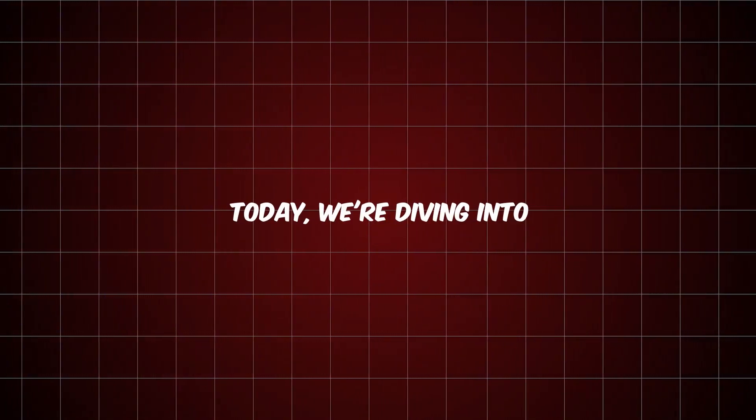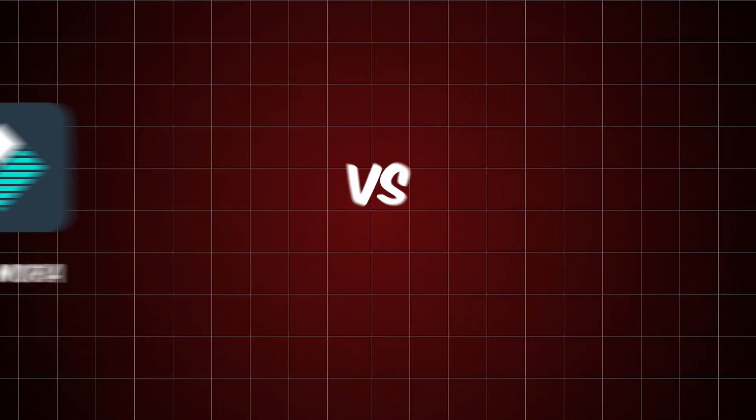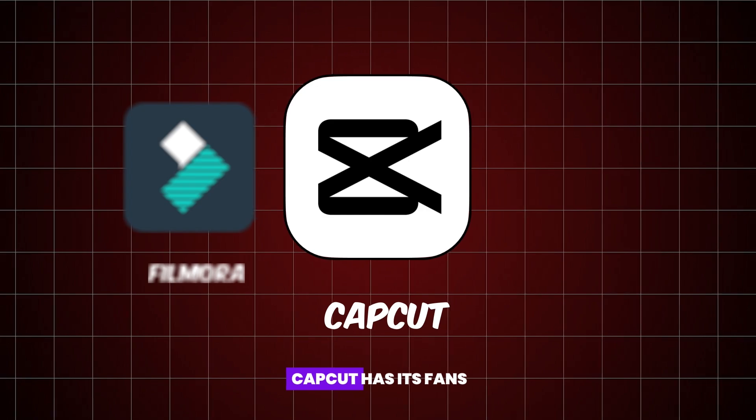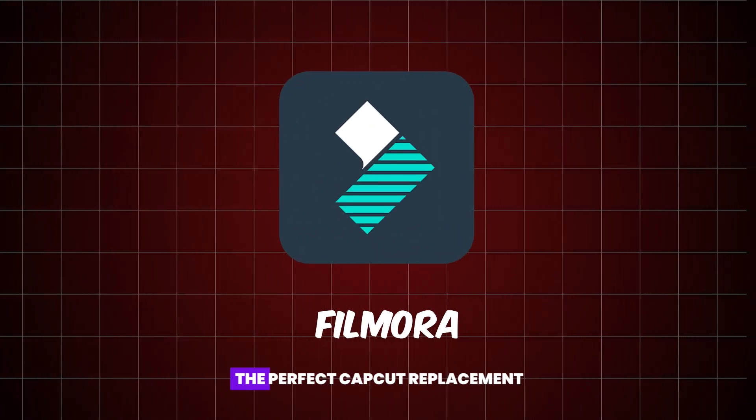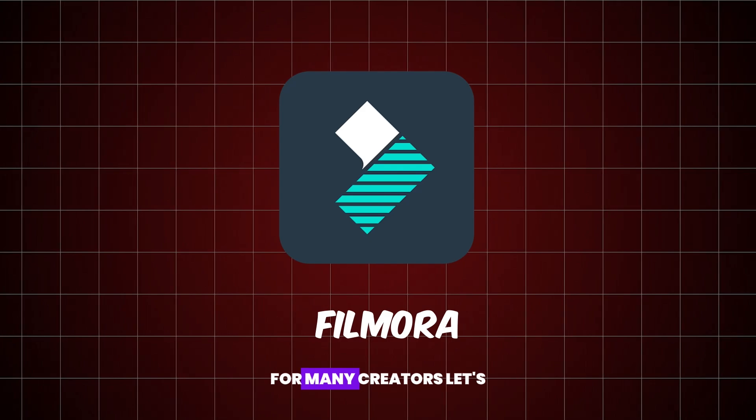Hey everyone and welcome back to the channel. Today we are diving into a heated debate — Filmora versus CapCut. Now CapCut has its fans, but I'm here to show you why Filmora might just be the perfect CapCut replacement for many creators.